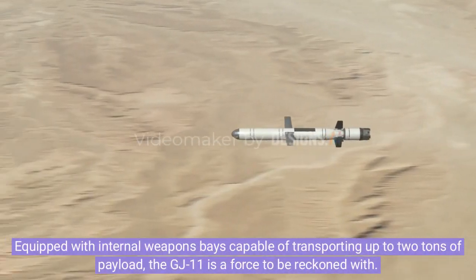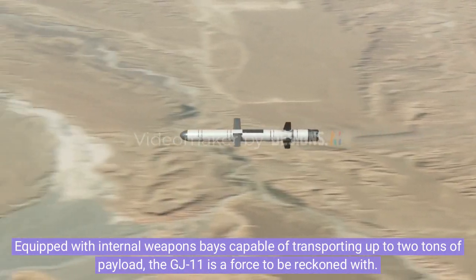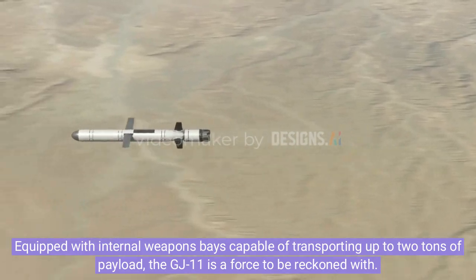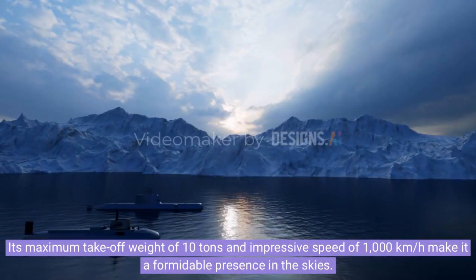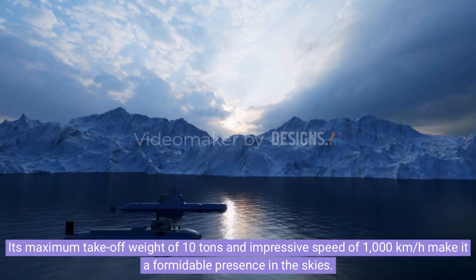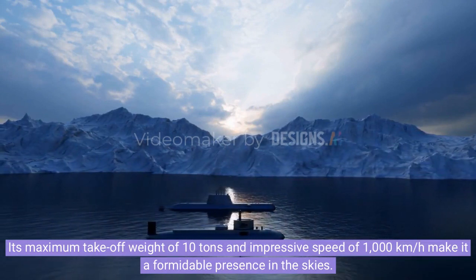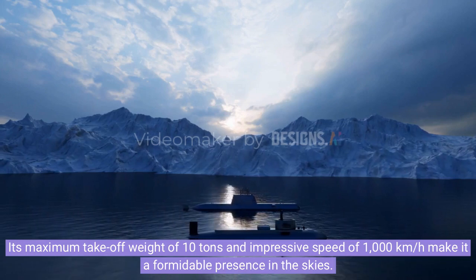Equipped with internal weapons bays capable of transporting up to two tons of payload, the GJ-11 is a force to be reckoned with. Its maximum takeoff weight of 10 tons and impressive speed of 1,000 kilometers per hour make it a formidable presence in the skies.